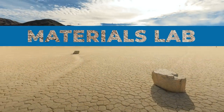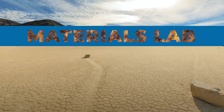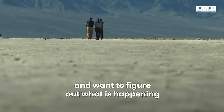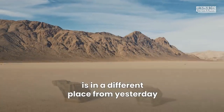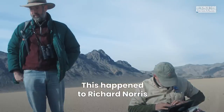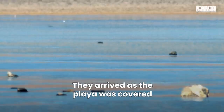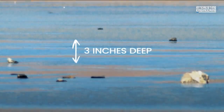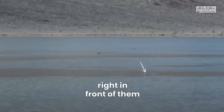These rocks move all by themselves. You are wandering around the park and want to figure out what is happening. Finally, you realize that maybe one stone is in a different place from yesterday. This happened to Richard Norris and his cousin Jim Norris in December 2013. They arrived as the playa was covered in a pond of water three inches deep. Suddenly, the rocks began moving right in front of them.